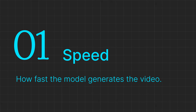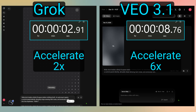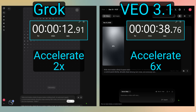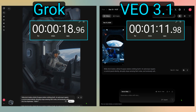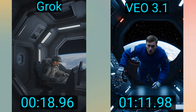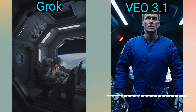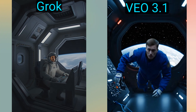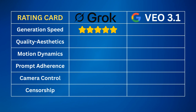First up: speed. We'll add the prompts and hit enter. Waiting for generations is one of the biggest time wasters for creators. Musk claims the new Grok Aurora model generates videos in less than 20 seconds, which is very fast by current standards. Grok came in at less than 19 seconds, while Google VEO took more than a minute. Here you can see the generated videos playing with audio. First VEO, then Grok — you can see Grok got a nice update on the voiceover too. For our ranking, I'll give 5 stars for the Grok generation speed; VEO gets just 2 stars.